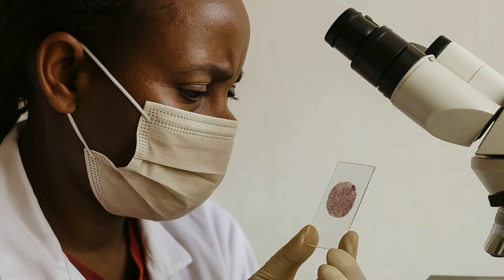For their study, Felleke and his colleagues studied blood samples of over 12,500 patients along Ethiopian borders with Eritrea and Sudan. They found that a false negative had been reported in about 10% of the cases.